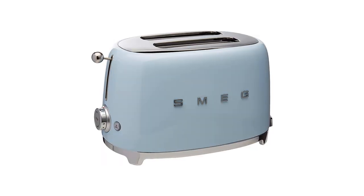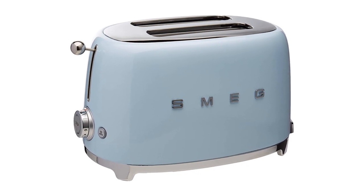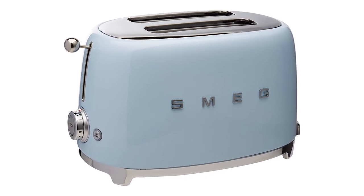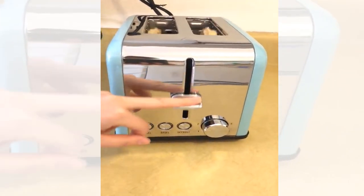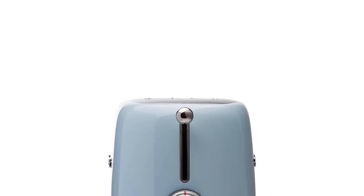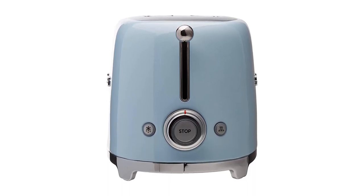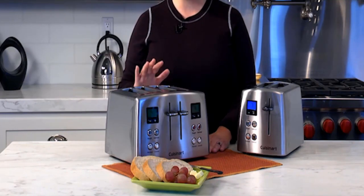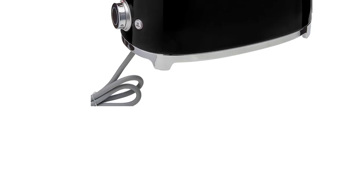Number two: Smeg 50s retro style aesthetic 2-slice toaster. The toaster comes in seven colors including red, black, cream, pastel blue, pink, pastel green, and chrome. Its sturdy powder-coated steel body looks great and cleans easily. The backlit chrome knob and chrome base add to the sophisticated design, while the stainless steel ball lever knob is a perfectly placed accent.